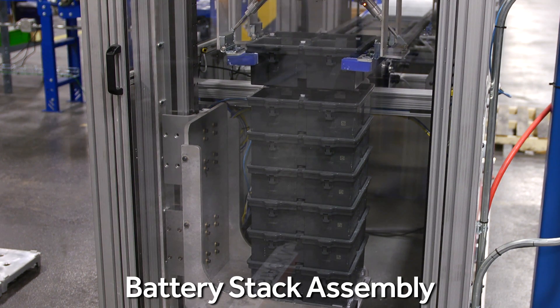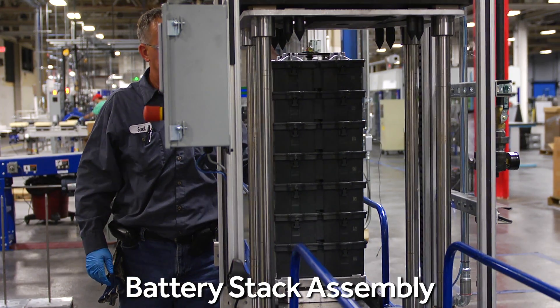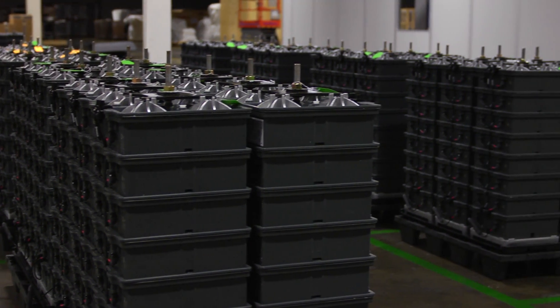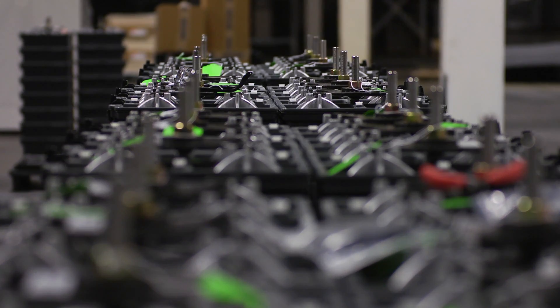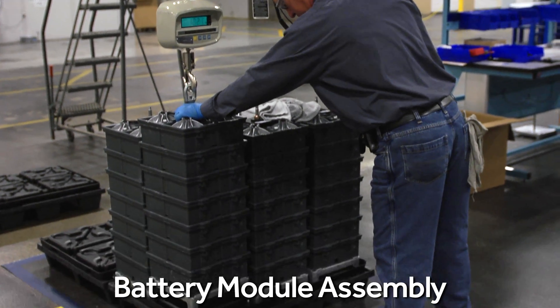Individual batteries are stacked and wired in series to form the S-line battery stack, Aquion's fundamental system building block. Stacks can be connected in series and parallel to create any number of system configurations. Twelve stacks are configured to form Aquion's M-line battery module.